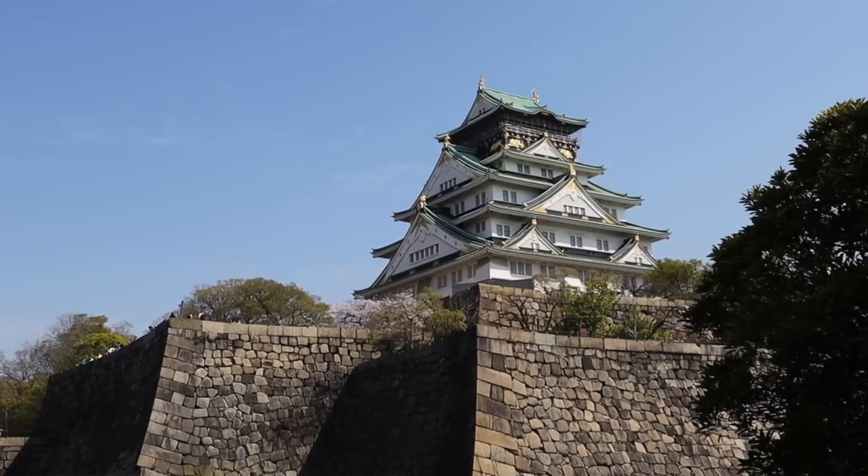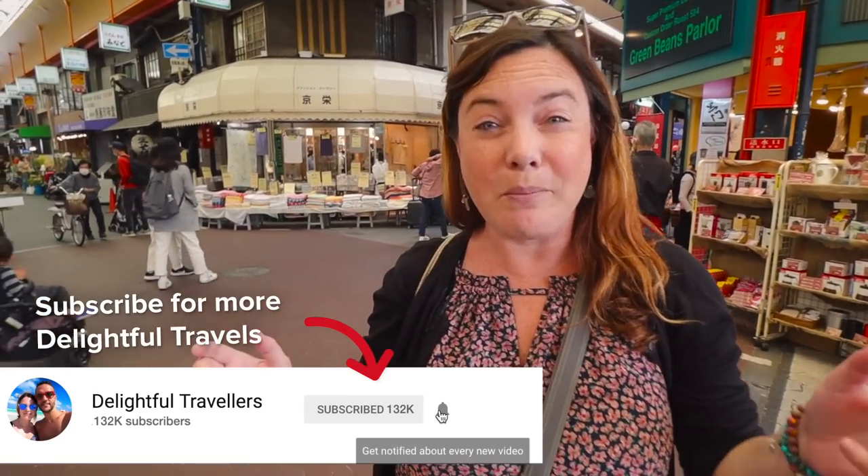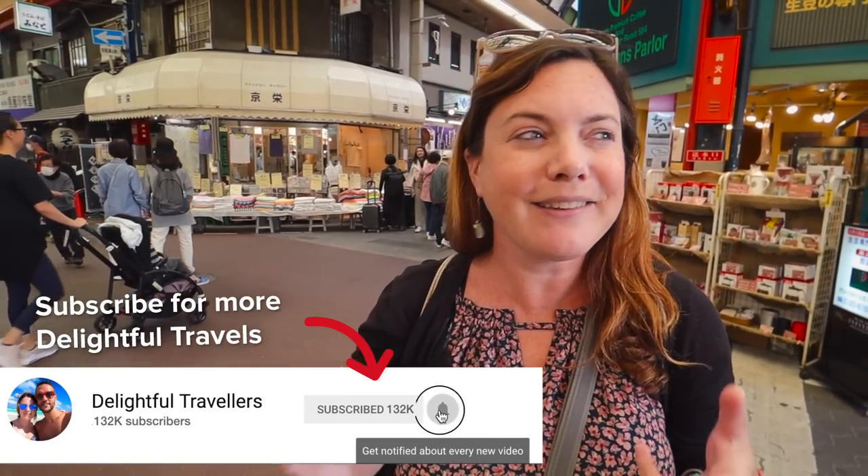Hello everyone and welcome to the channel. If you happen to be new around here, my name is Trevor and this is Anna — we are the Delightful Travelers. Make sure to hit the subscribe button and click the like button to follow along on our adventures here in Japan. We are already in Osaka, starting off our Japan series. Today, as promised, we're going to be eating some food, starting at the Kuromon Ichiba market — known as Osaka's kitchen — so a great place to try some Japanese food.